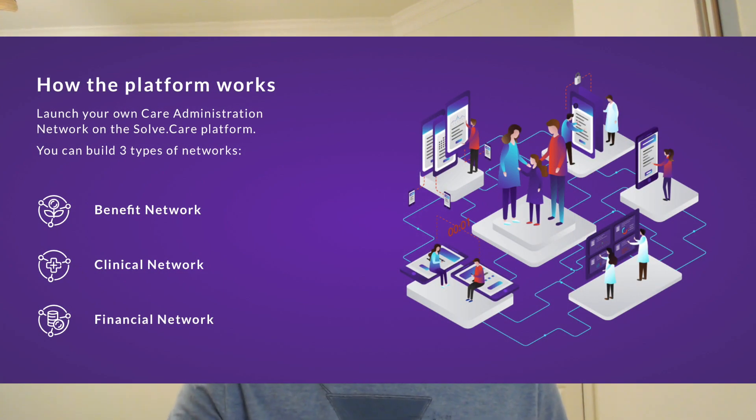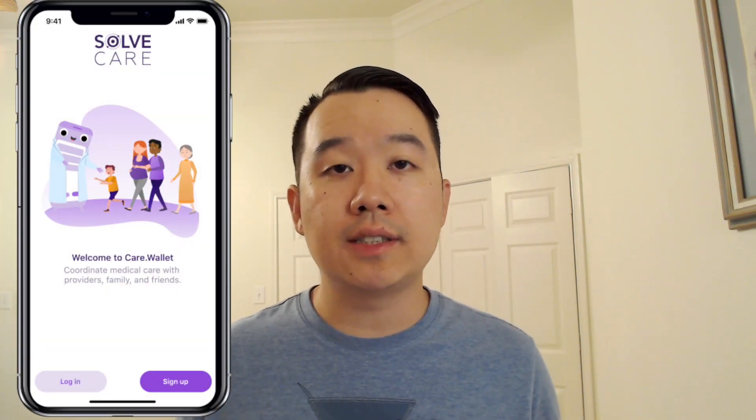What SolveCare really does is help them establish care administration networks. Those touch on a lot of different end users — patients, clinicians, and administrators. Those care networks tie all of them together. Within their platform, there are key components that different entities utilize. You've got your care wallet for patients and providers to hold different cards and coins, and it enables peer-to-peer transactions between all the different entities in the ecosystem — for example, scheduling, enrollment, submitting claims, paying bills, and much more.